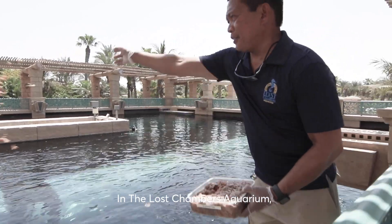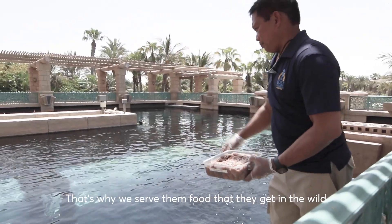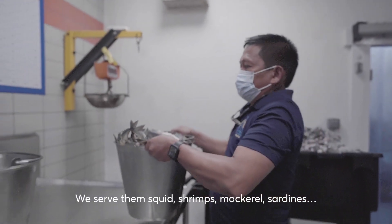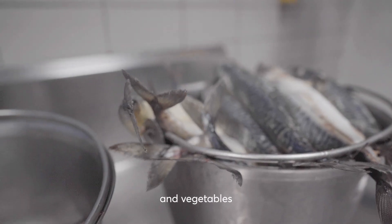In Lost Chamber Aquarium we make sure that our animals get enough nutritious food. That's why we are serving them the food that they are getting in the wild. So we serve them squid, shrimps, mackerel, sardines — we even serve them lobster and vegetables.